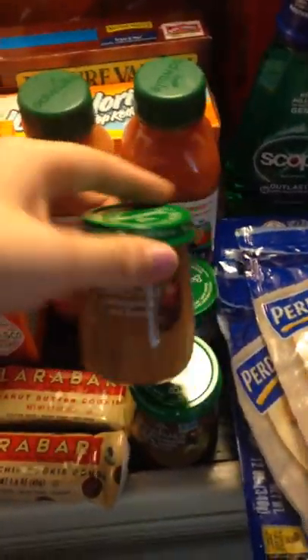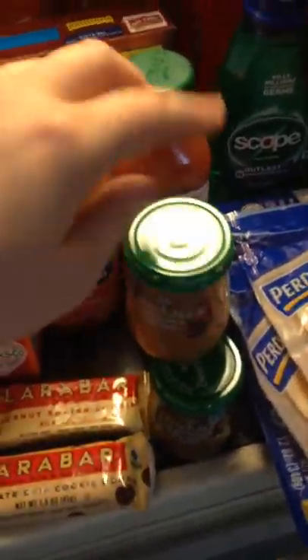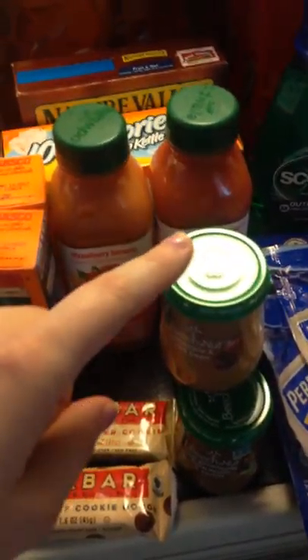For the baby food, I had a $1 off three Beech-Nut jars manufacturer's coupon and a $0.50 off store coupon, so those came down to $1.50 for the three jars.